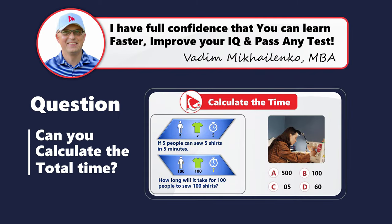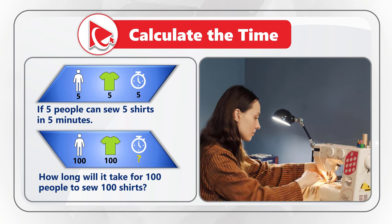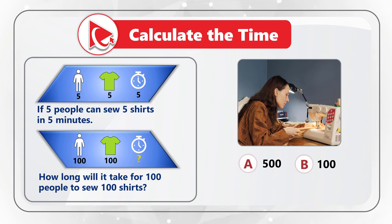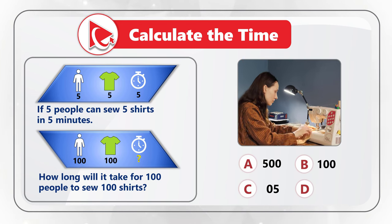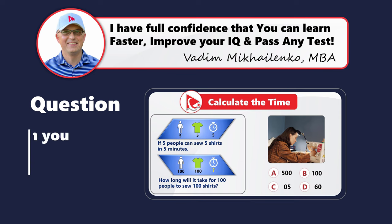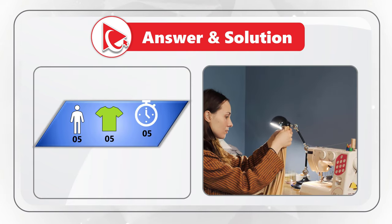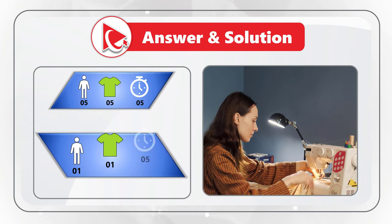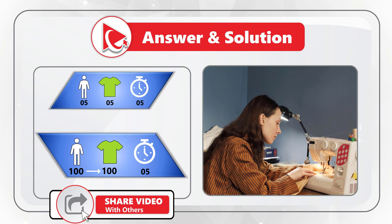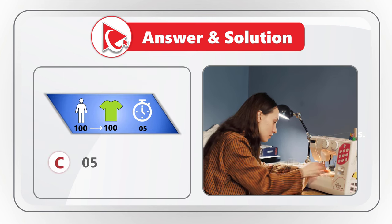Here's a very interesting question: if 5 people can sew 5 shirts in 5 minutes, how long will it take for 100 people to sew 100 shirts? The choices are: A — 500 minutes, B — 100 minutes, C — 5 minutes, or D — 60 minutes. The trick is that if 5 people can sew 5 shirts in 5 minutes, then 1 person can sew 1 shirt in 5 minutes. If 100 people work together, their combined productivity scales up proportionally, so it will still take 100 people only 5 minutes to sew 100 shirts. The correct answer is choice C — 5 minutes.